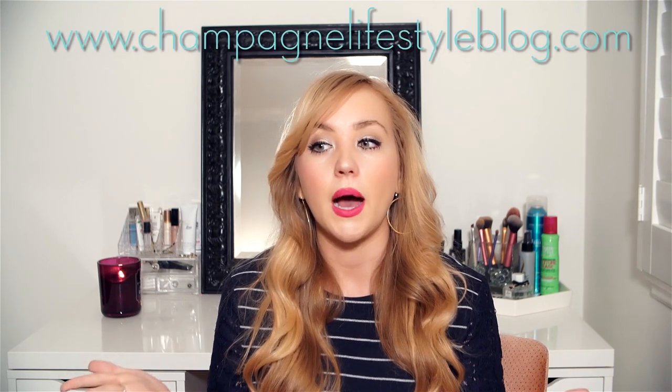I decided to start doing my favorite beauty products every month for you guys, because I put them on the blog but I feel like I can't really express how much I like a product in writing. I also just really wanted to start doing more videos because I've found a lot of my favorite products from watching YouTube videos. It just helps to see somebody actually wearing the products and putting them on — I think that's a lot more helpful than just putting pictures on the blog. Since I'm such a big YouTube fan, I thought I would return the favor and start making videos of my own.